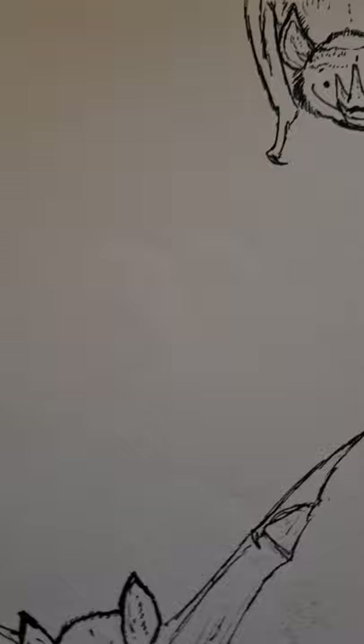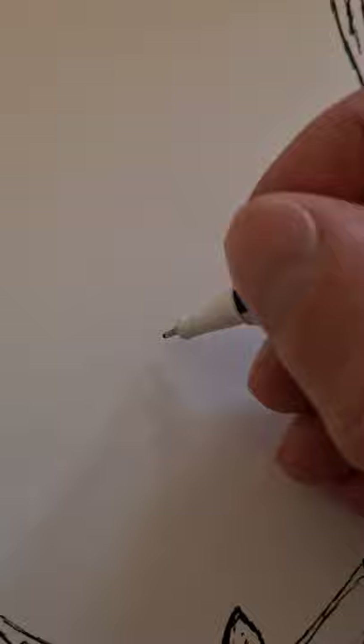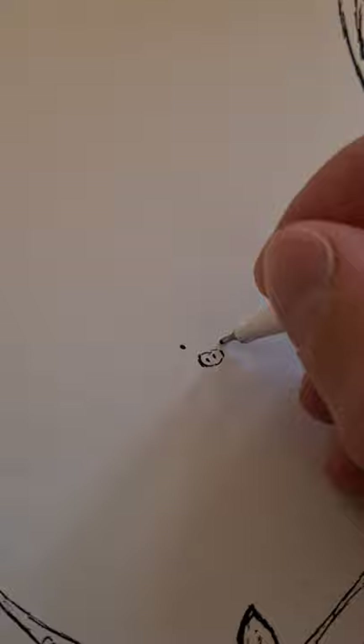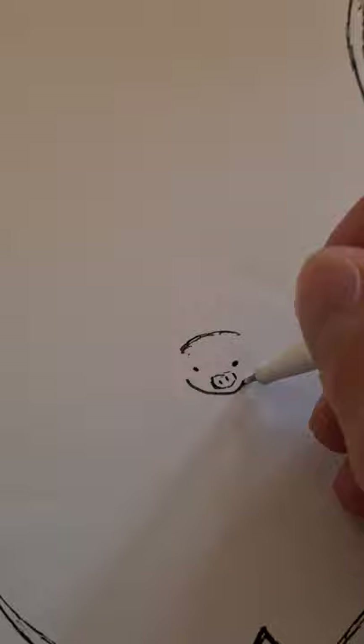Hello, we're going to draw another bat species today. We're nearing the end of our bat series, after which we'll be moving on to different creatures. Today's turn goes to the so-called bent-winged bat — the common one of Europe. Bent-winged bats are, in my opinion, rather nondescript kinds of bats, looking quite normal, but I'm going to draw this one.